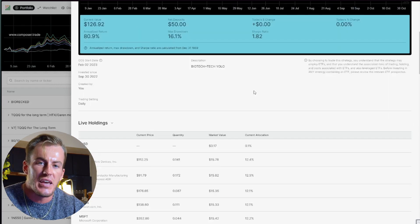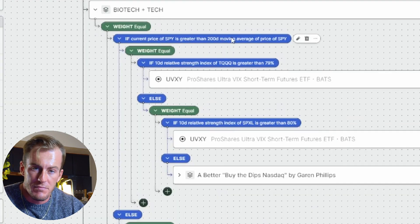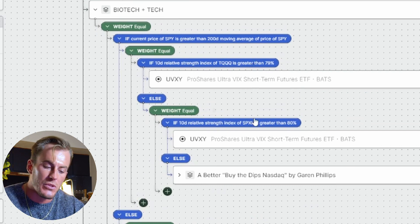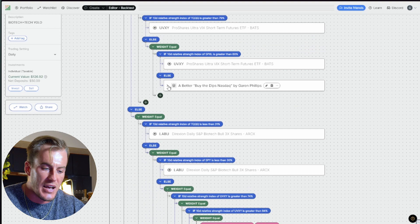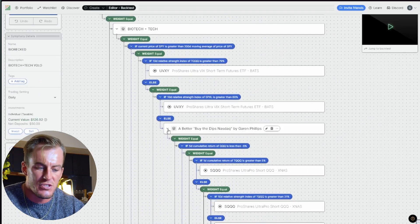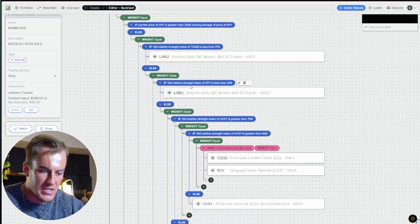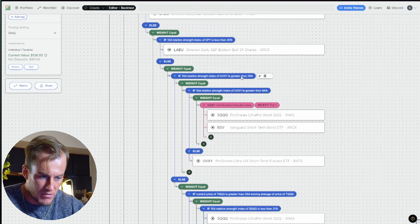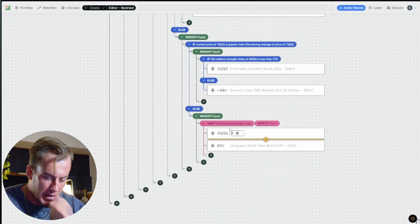The first strategy we're going to look at is Biorect. This is a variant of a popular strategy called TTTQ for the long term, built by community member Derek Nelson. It's quite simple: we have the 200-day moving average of SPY, a 10-day RSI mean reversion, another 10-day on SPXL, and a 'better buy the dip NASDAQ' logic piece. If the S&P 500 is bearish, we go into a 10-day RSI of QQQ, then a 10-day of SPY, then a 10-day of UVXY — a volatility ETF — and then a rotation and a 20-day movement rotation.